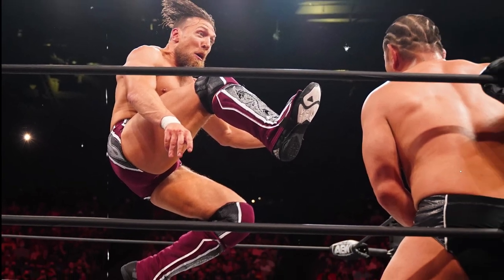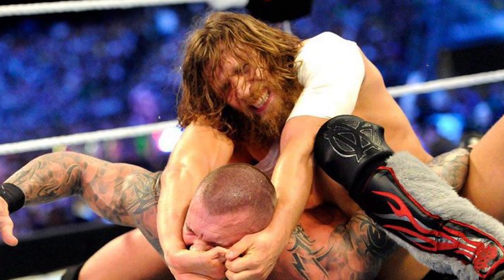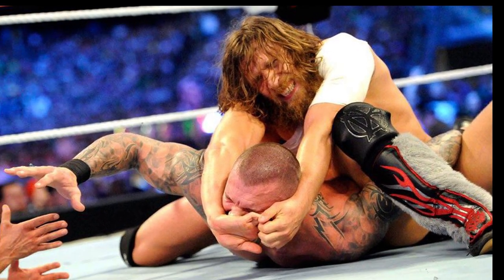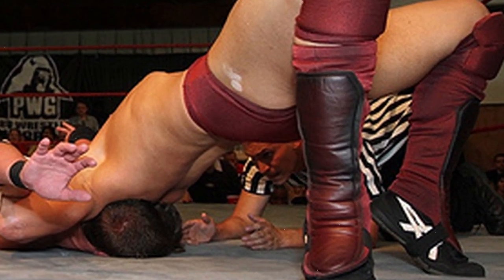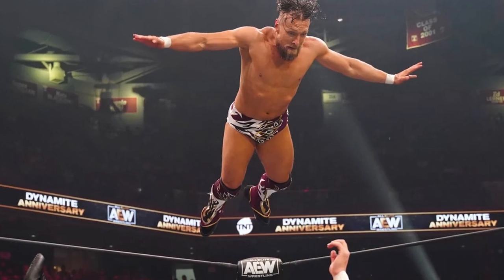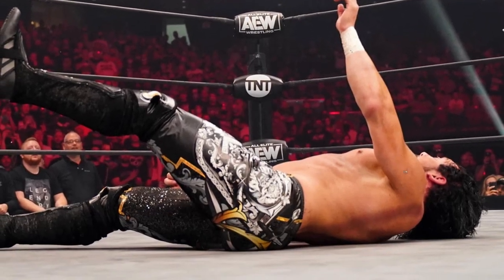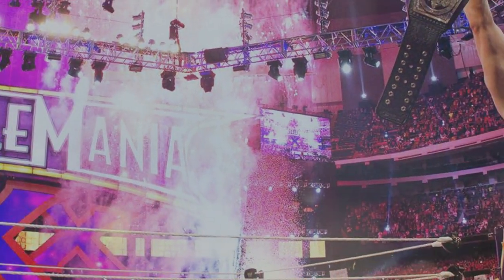Bryan Danielson is described as a submission specialist. He mostly used submission moves throughout his career. He is known to have a large diversity of finishing maneuvers compared to most wrestlers, who use a unique finisher. Since some of his finishers were rarely used, the finisher list is divided into honorable mentions, secondary finishers, and main finishers.